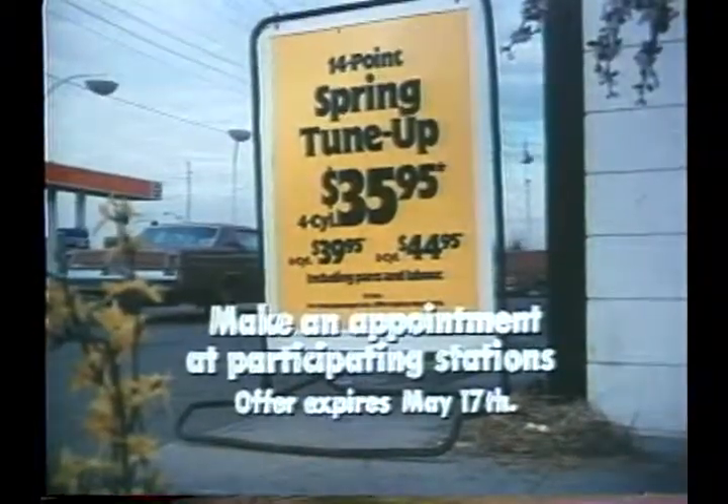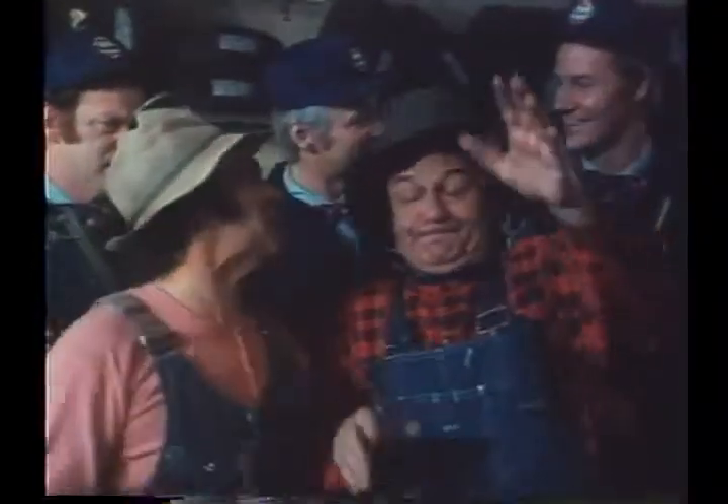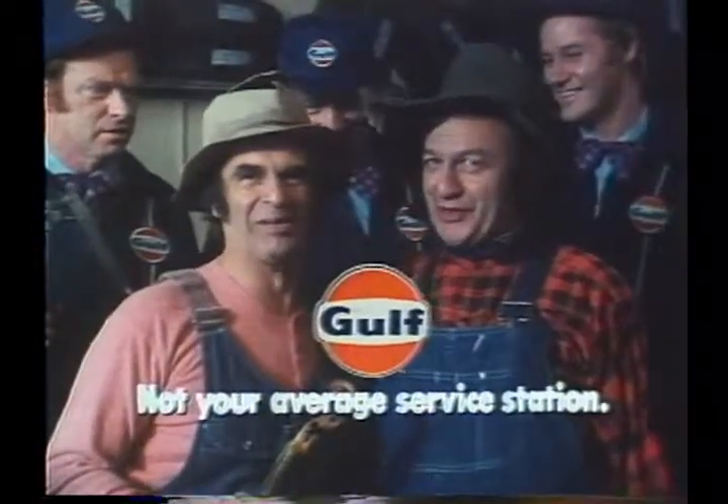We're here for the Gulf 14-point spring tune-up. This tune-up is for cars — this ain't your average spring tune-up.